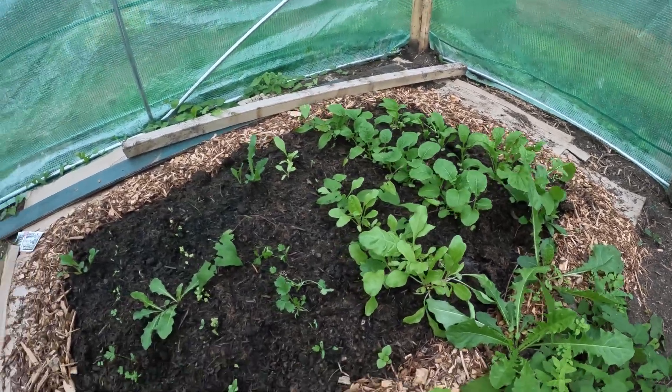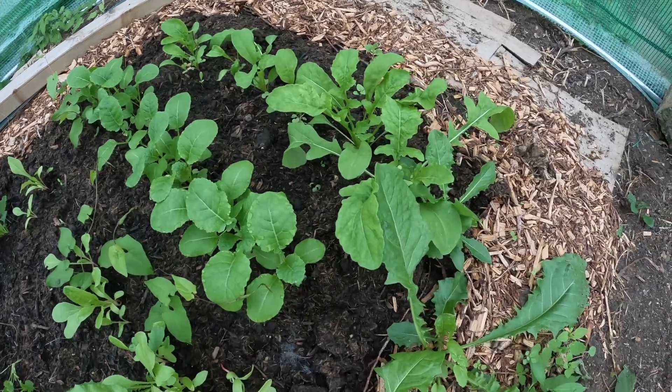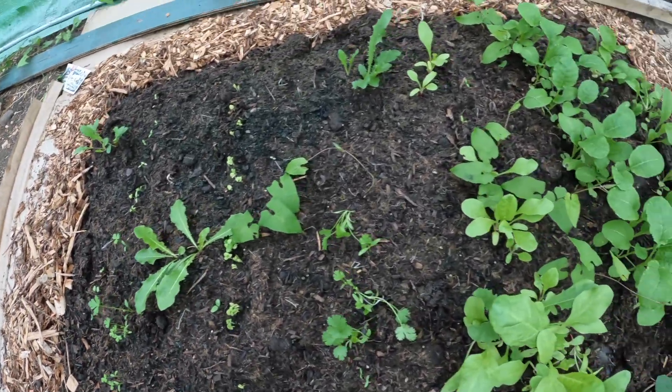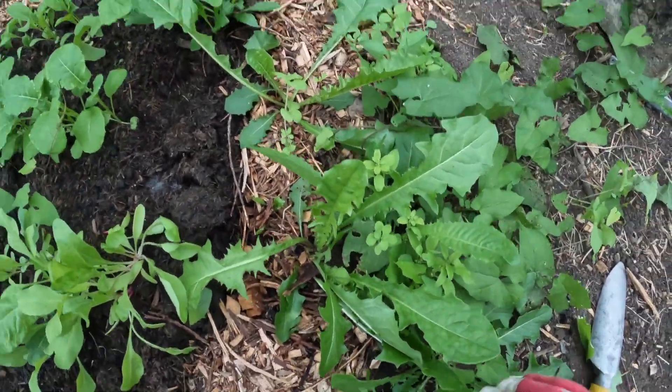This is my salad bed which is actually looking absolutely amazing. You've got your rocket, your chard, your spinach and my herbs there. There are a lot of weeds in there so I'm going to try and get some of them out.